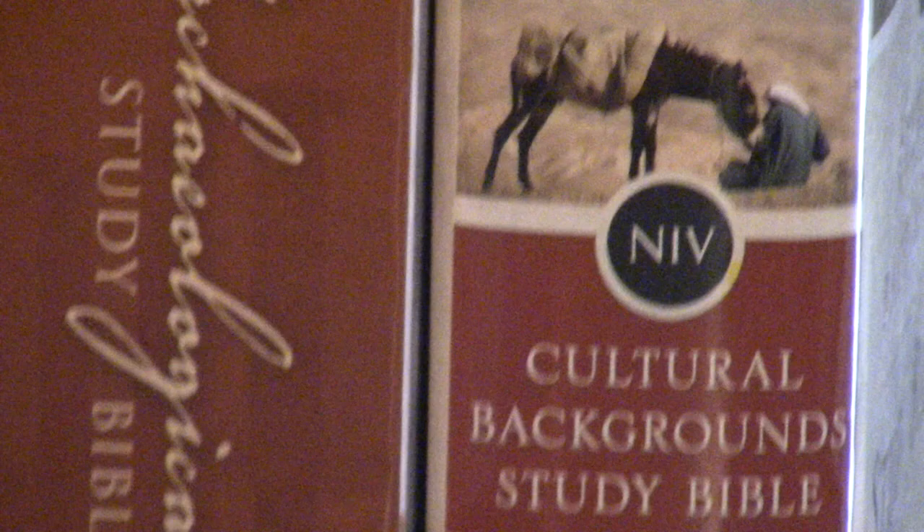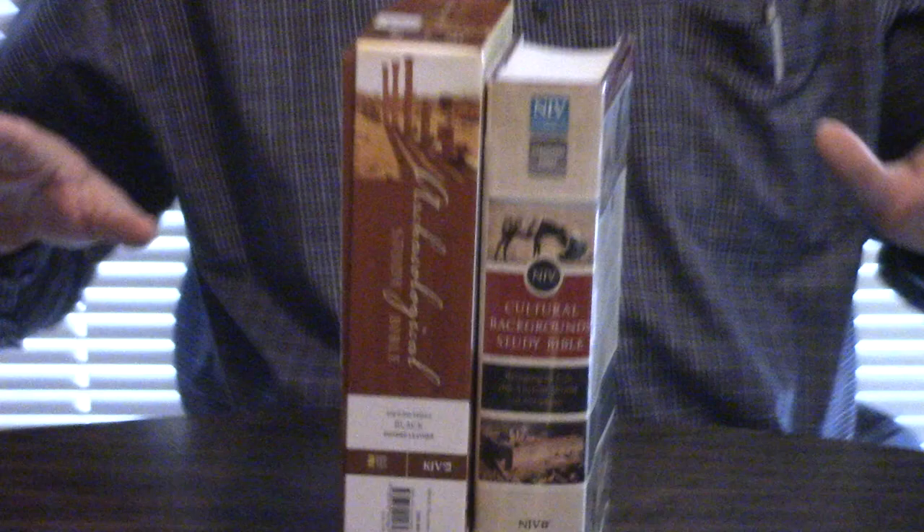The Cultural Backgrounds Bible is going to be more like a Manners and Customs book. If you're not acquainted with that, I recommend everybody to read a good Bible Manners and Customs, like White's book, Freeman's book, Gower's book. Biblical Archaeology, of course, is going to be discoveries in the Holy Lands — they'll find pieces of pottery, buildings, palaces, and that type of thing.